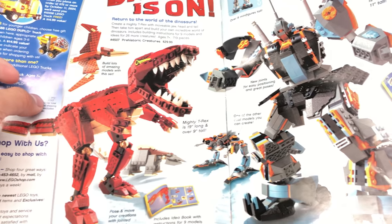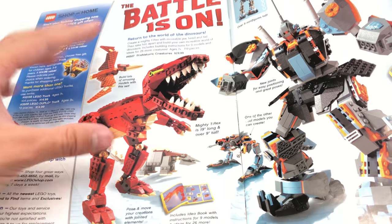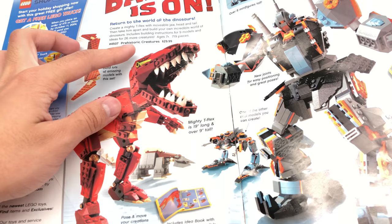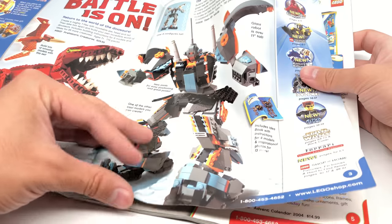There's also this Prehistoric Creatures set and that Titan — those were the two on the front cover. They are LEGO Creator, or the early iteration before Creator. I don't know if they were branded as Creator yet. This one's $30, and then Titan XP, which I've never seen before, is $50. That's just a solid mech — not really interesting to me.